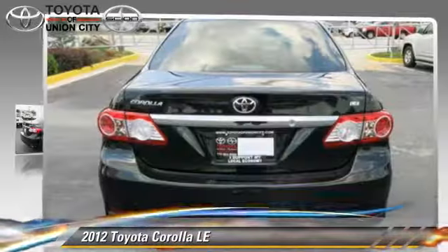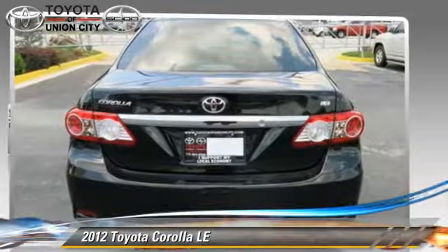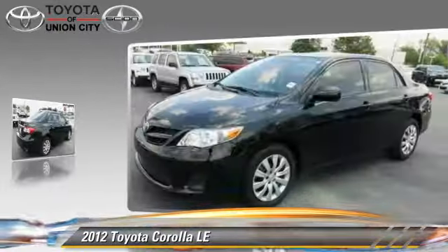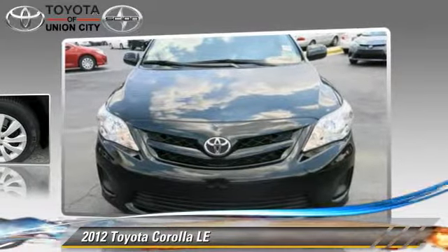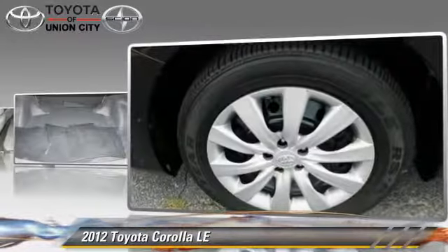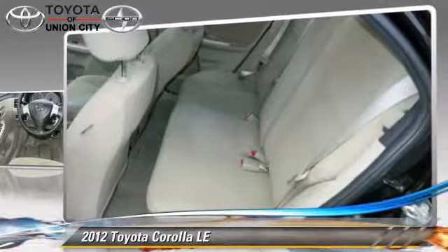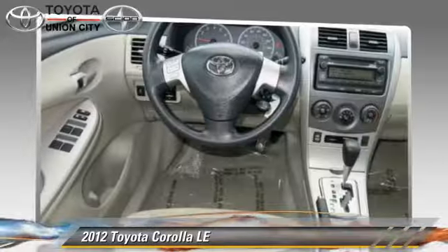The 2012 Toyota Corolla LE, powered by a 1.8-liter four-cylinder engine with an automatic transmission. This vehicle, with fewer than 20,000 miles on the odometer, gets up to 32 miles per gallon. This Toyota features power windows, powered door locks, and tilt wheel.